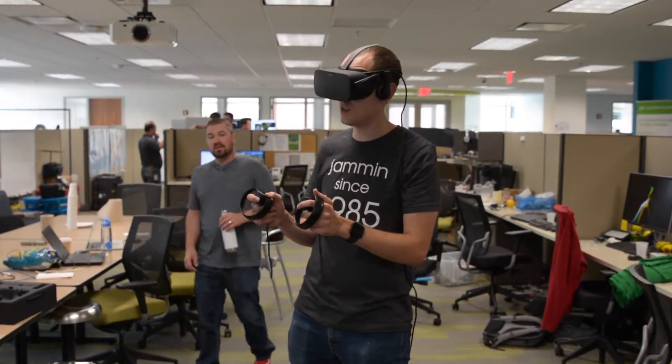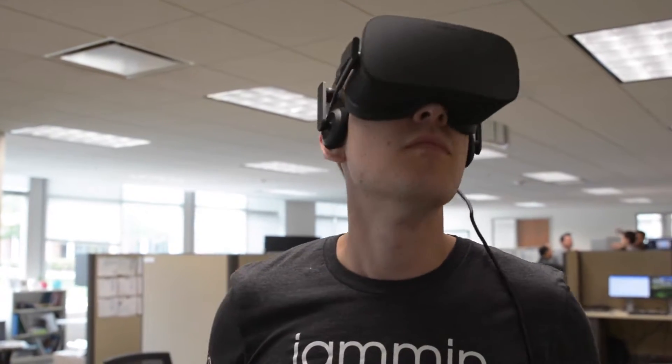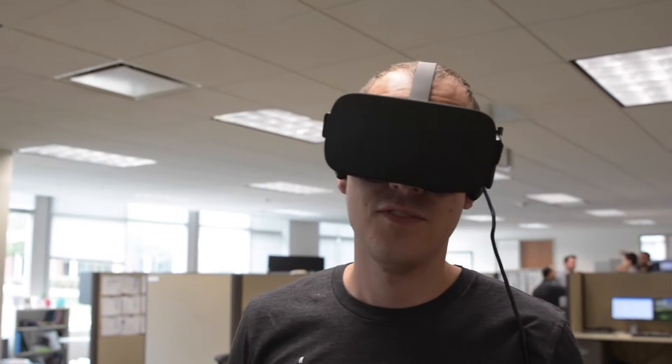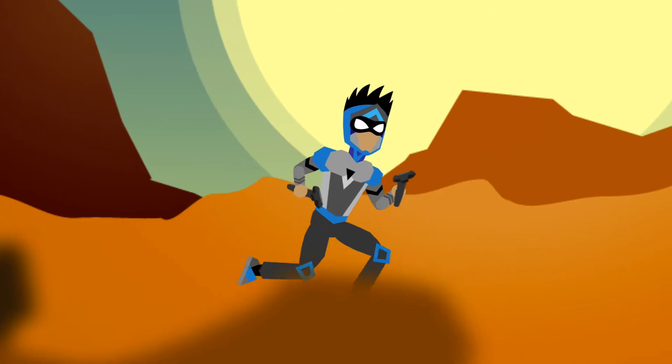When watching demos of virtual reality, I noticed a major disconnect with the conceptual model of the person in the headset when compared to the people observing. People are often surprised because they don't realize that the system places the user in a fully generated and immersive world. Virtual reality is amazing and immersive, but only for the person with the headset on. This is what you feel like when you're using VR.